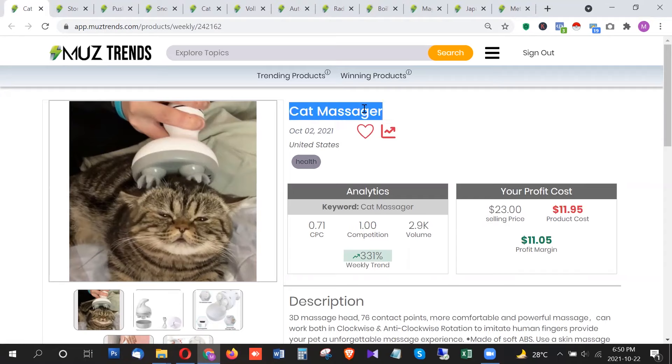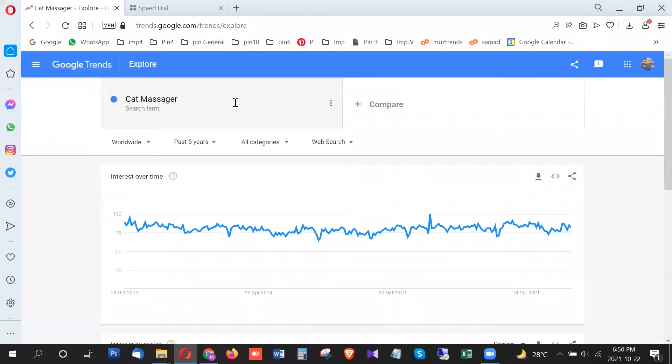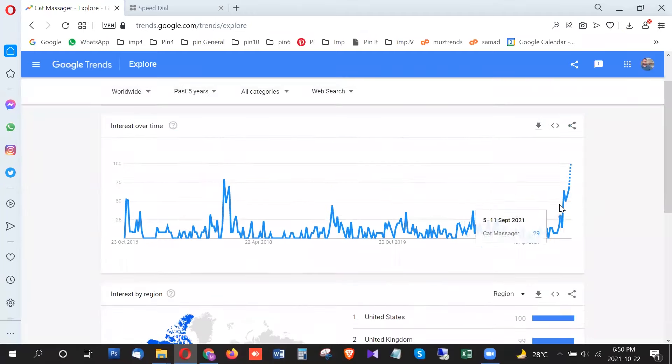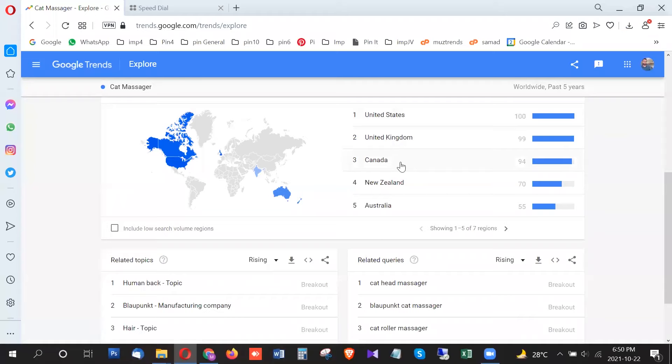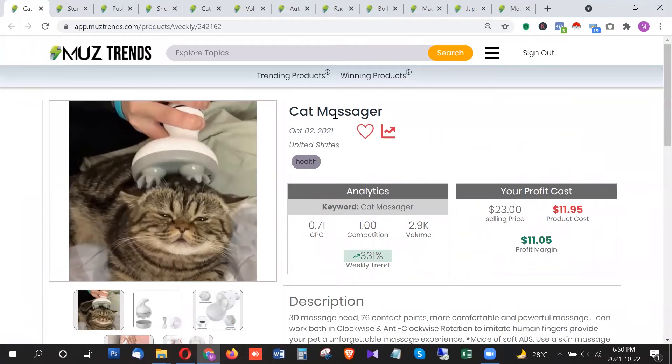The first product is the cat massager. Let's first see the trend on Google Trends. This product is showing insane trend in the last couple of weeks — right now it's breakout, and it has been showing breakout trend for two or three weeks. It went breakout in the last week of September and again breakout in the first, second, and third week of October 2021. The highest trend is from the United States, United Kingdom, Canada, New Zealand, and Australia.